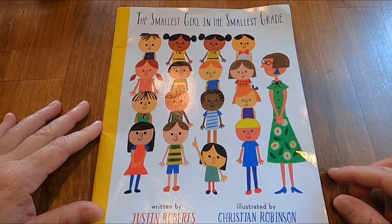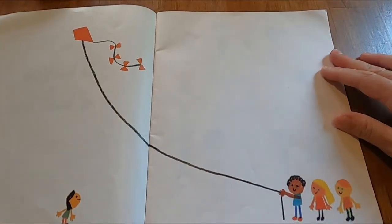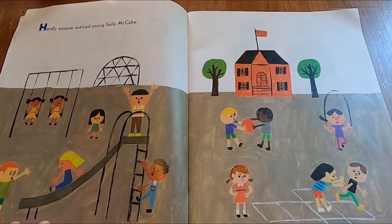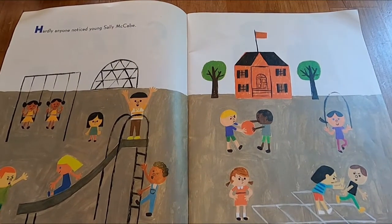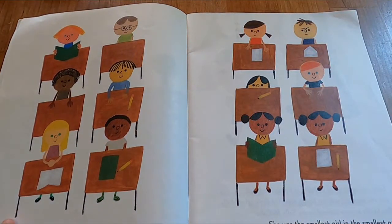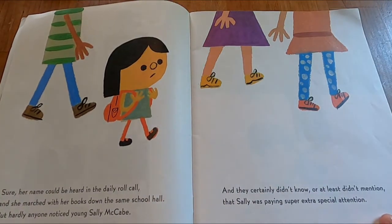The Smallest Girl in the Smallest Grade, written by Justin Roberts, illustrated by Christian Robinson. Hardly anyone noticed young Sally McCabe, and they certainly didn't know, or at least didn't mention, that Sally was paying super extra special attention.